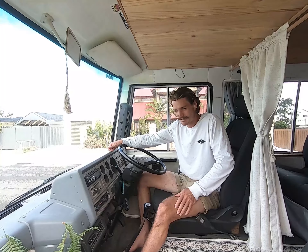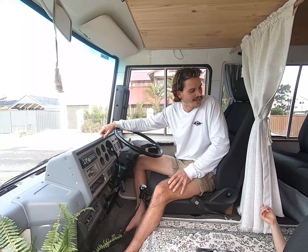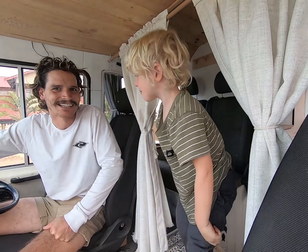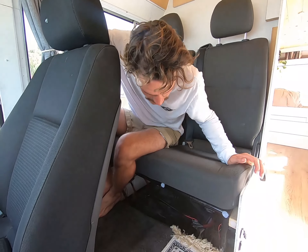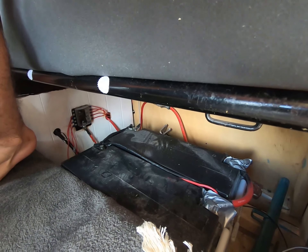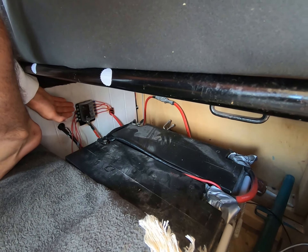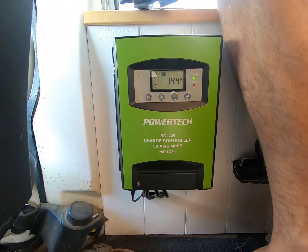Up the front here we have a nice carpeted area, some brand new seats that were donated from a Commodore. And then in the back here we have some 2009 Toyota IA seats. Under our two kids seats we have two 180 amp power deep cycle batteries, which connect up to our 12 volt fuse block that runs all the electricity for the bus. Running into that we have a 50 amp solar controller, fueled by 450 watts of solar panels on the roof.